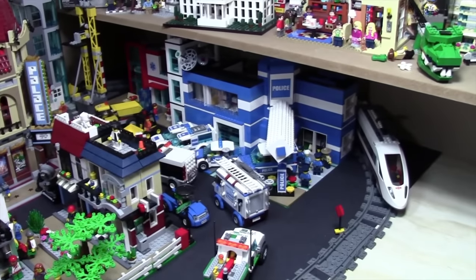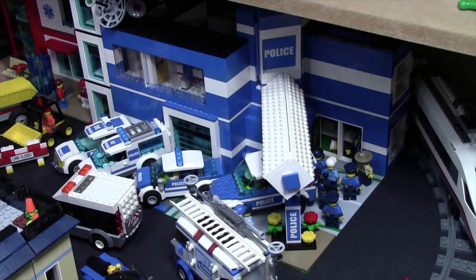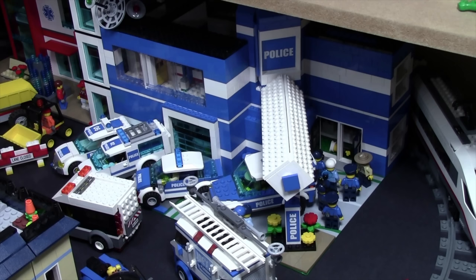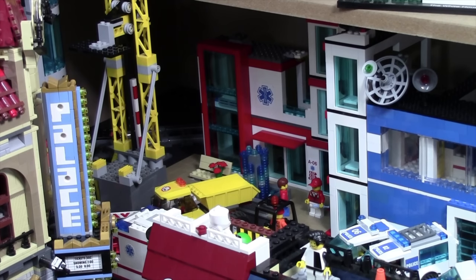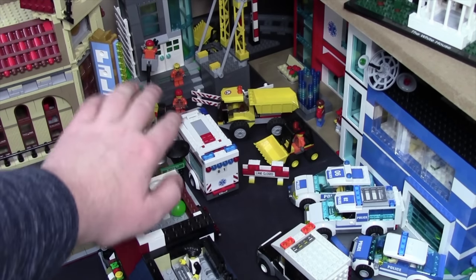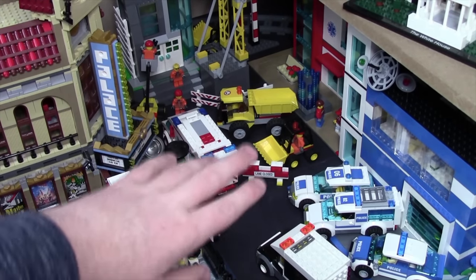Let's save my favorite part of the LEGO City for last and start over here. This is the police station — I have like four cars there and a bunch of police officer minifigures waiting to go inside. Next to the police station is the hospital, and next to the hospital is the ambulance parked across the street because that's ambulance parking.